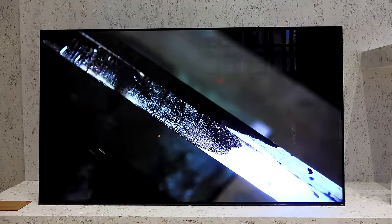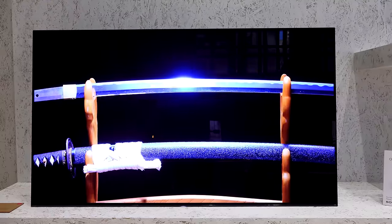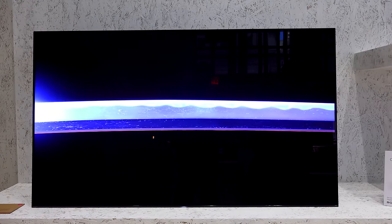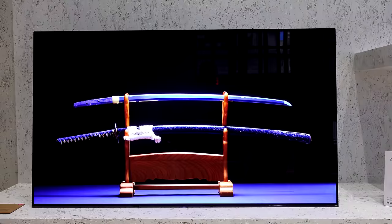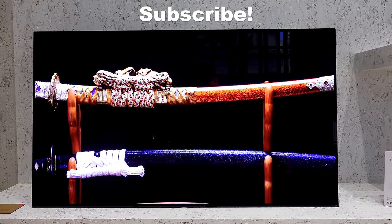It is available now, and if you're looking to pick it up, definitely use our Amazon link down below to pick up either the 55 or 65 inch version of the Sony A1E OLED. If you have any questions or comments, let me know. Don't forget to like and share this video, subscribe to the channel, and always enjoy your entertainment.